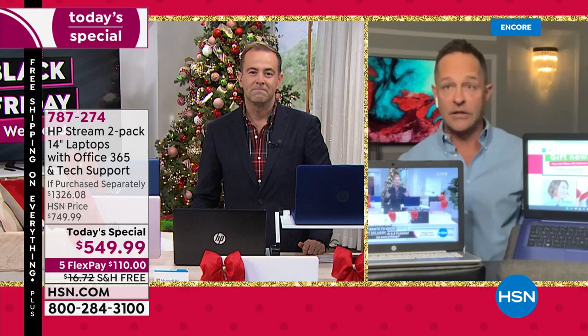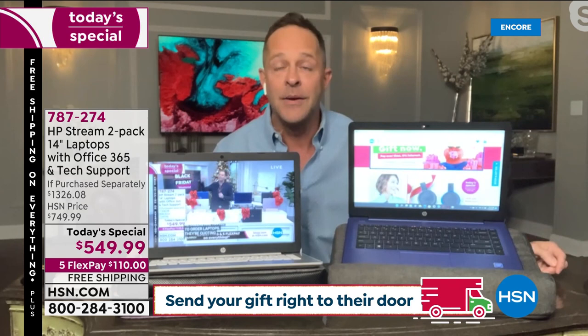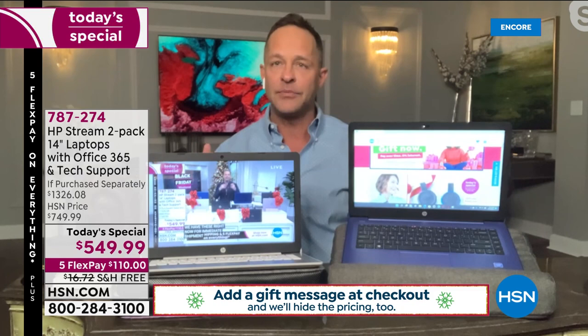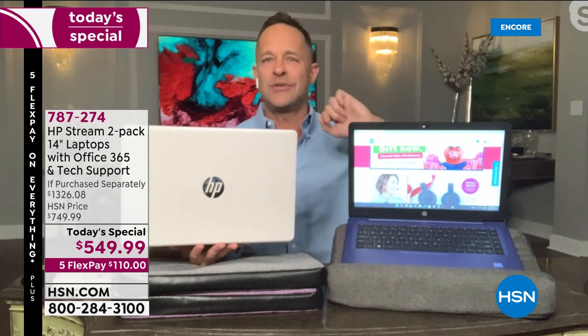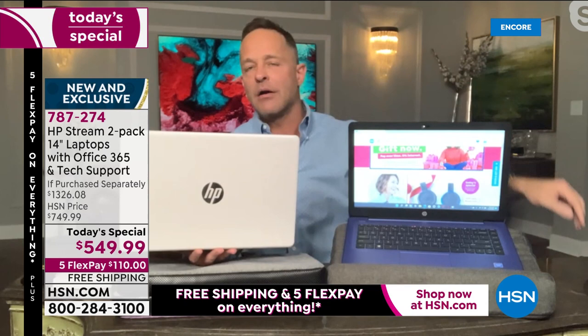Both laptops are equally loaded — you're getting the exact same computer. It's not choose one, it's basically buy one get one. HP is the number one computer manufacturer in America. You're getting two tonight for what feels like the price of one — the very best brand.